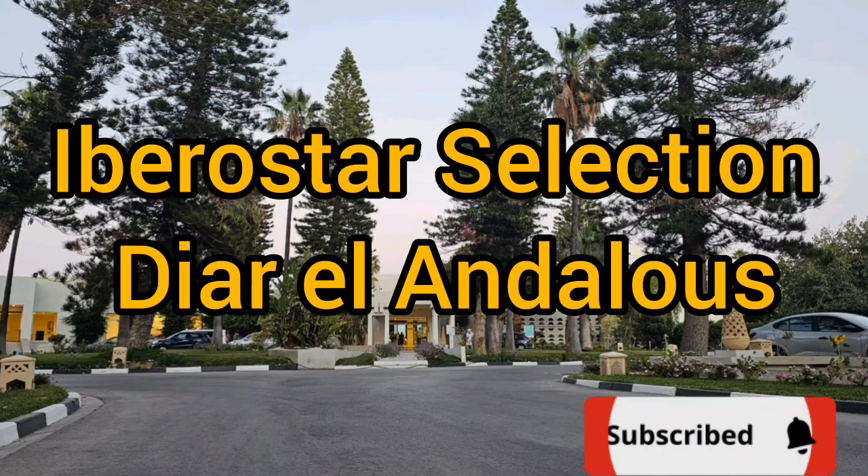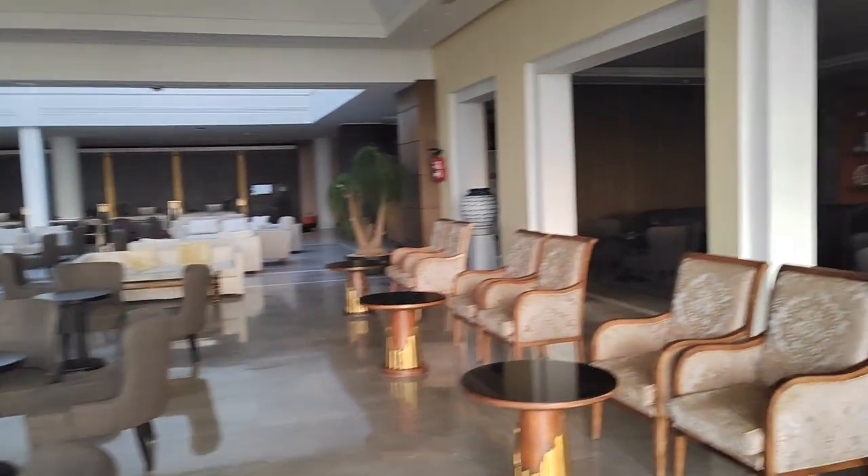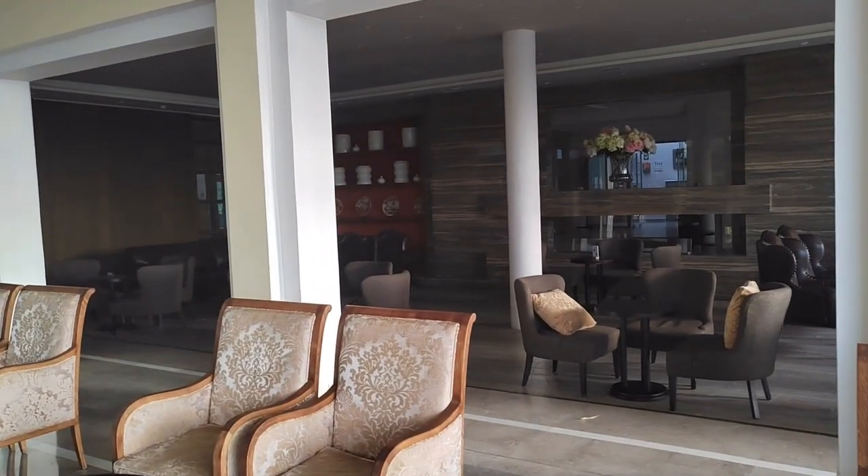Today we're going to be talking about the Eyebrostar Hotel from Tunisia. The hotel itself is located around half an hour, 35 minutes from the airport, which is very convenient.